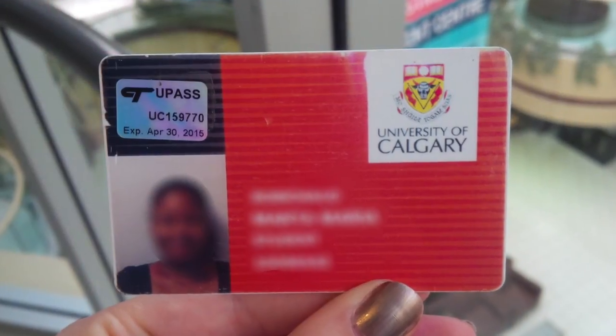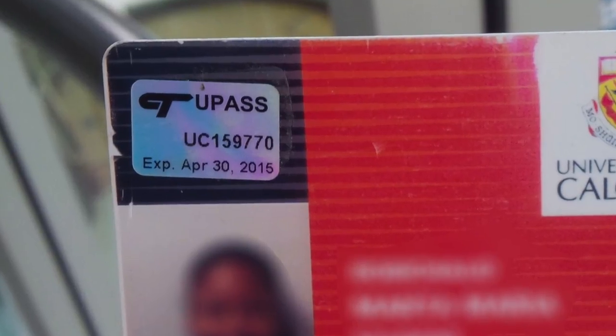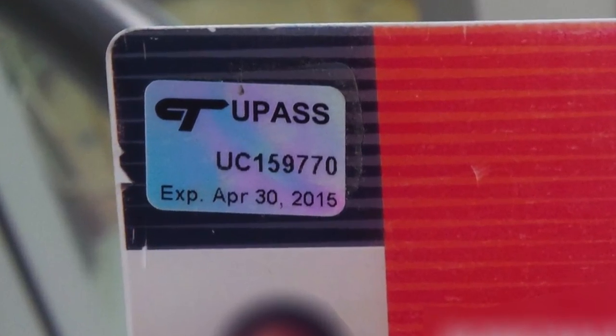Full-time students can collect their U-pass once they pay their tuition. The U-pass gives students unlimited access to all services provided by Calgary Transit.